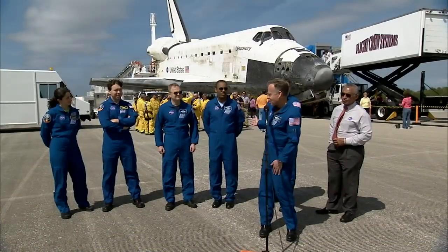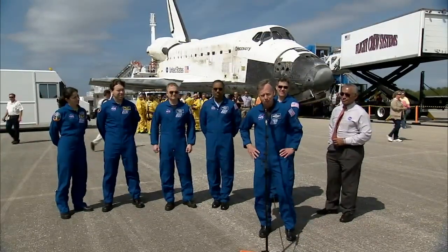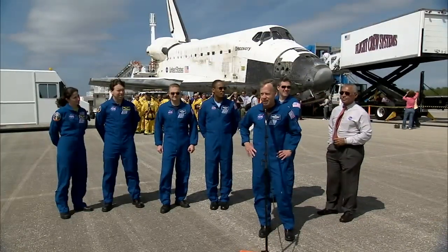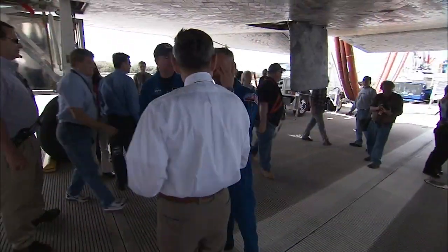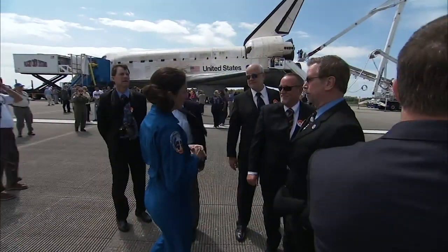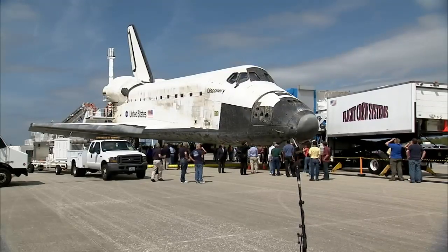I'm extremely proud of this crew. My crew did a fantastic job. The ground teams did a fantastic job. We accomplished every objective we set out to do, and then a whole bunch more. It was a privilege to be able to be in charge of her for just a couple of weeks, and I'm sad to give her back, but I couldn't imagine giving her back into better hands than this group right here. To be continued.